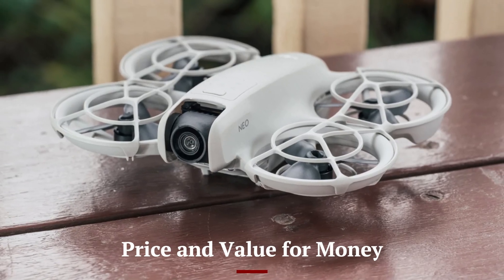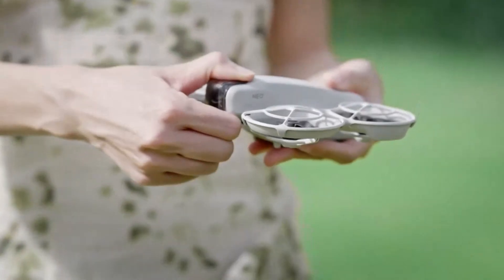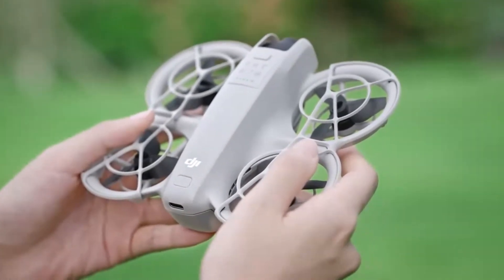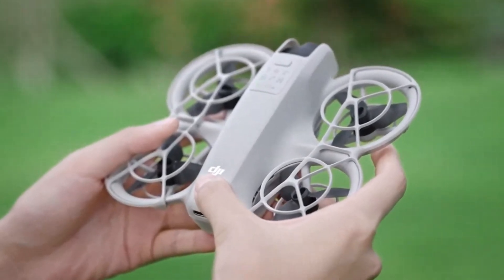As a premium drone, the DJI NEO 2 comes with a higher price tag, reflecting its advanced technology and professional-grade features. While it may not be the most budget-friendly option, its performance, durability, and versatility justify the investment.